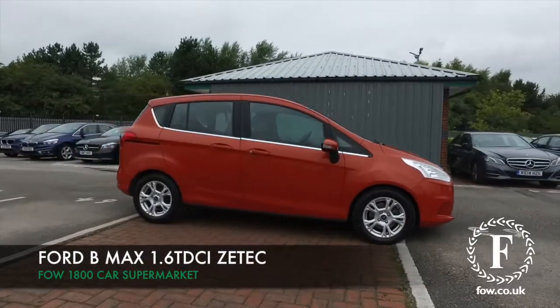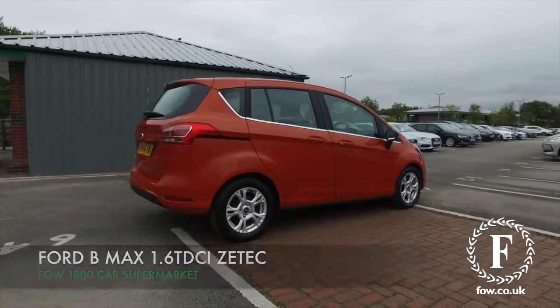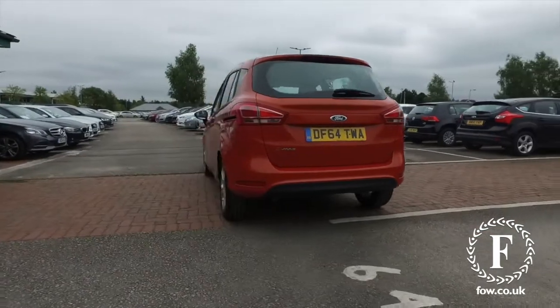The Ford B-Max is a family friendly motor which will not disappoint, looking very smart here all around with its red coachwork. This is a 1.6 diesel ZTEC.